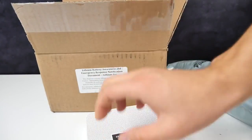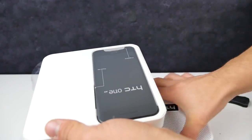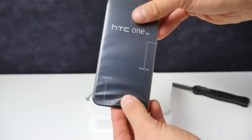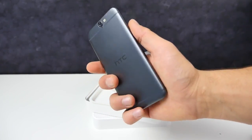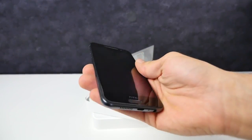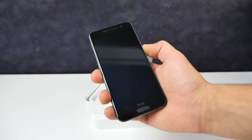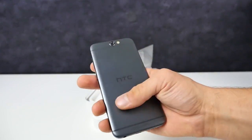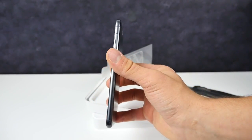Let me go ahead and get this thing unboxed. HTC isn't doing too good this year — the HTC M9 bombed, nobody really wanted it, it was too similar to the old M8. But the HTC A9 is something different altogether. As soon as I slip this out, let me know what you think about this design — where have we seen it before? It looks awfully familiar to the iPhone 6 and 6s design.